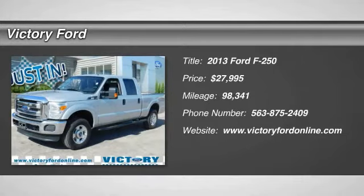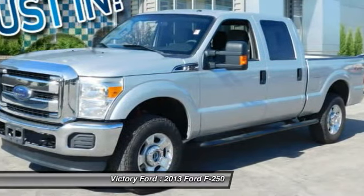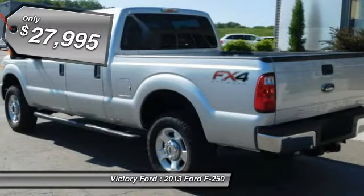The 2013 F-250 Super Duty — head-to-head fuel efficiency, head-to-head towing, head-to-head torque. Ford F-250 Super Duty, and is priced below $30,000.